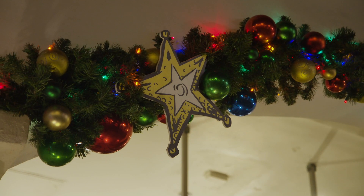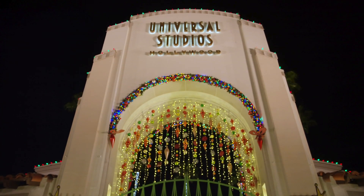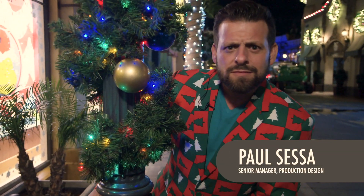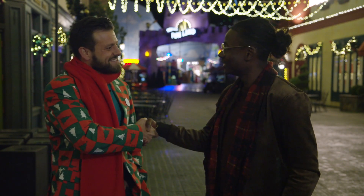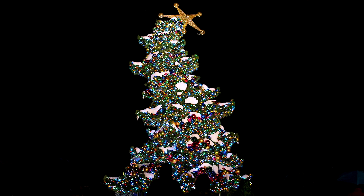Who better to ask than the senior manager of the Entertainment Production Design team, Paul Sessa. Paul, you are looking mighty festive. How are you? Thank you, good to see you. That tree that we have — the Grinchmas tree — it is massive.